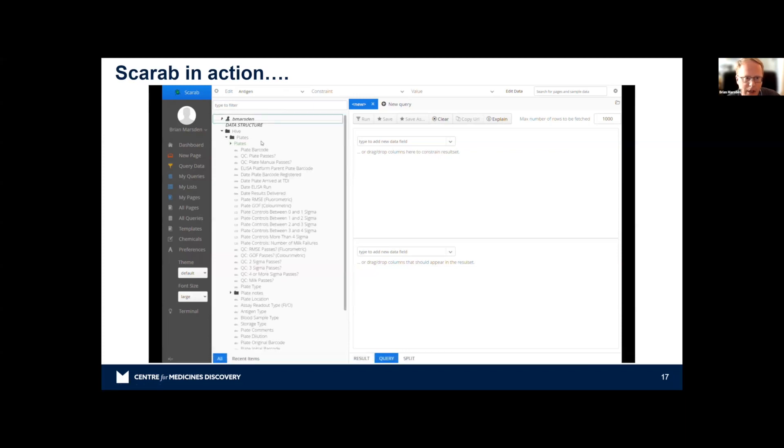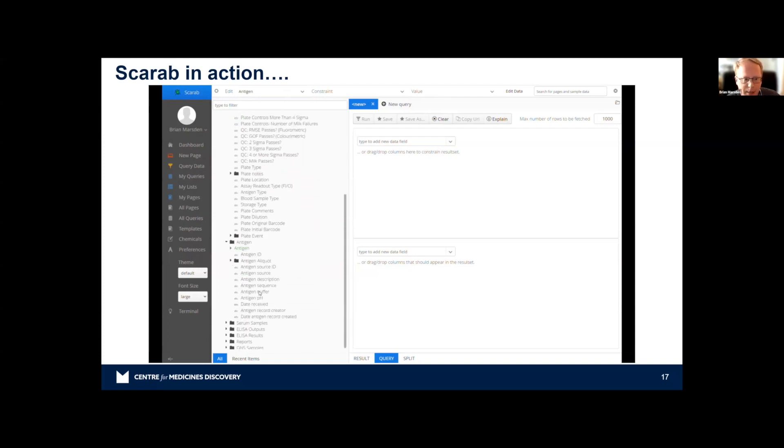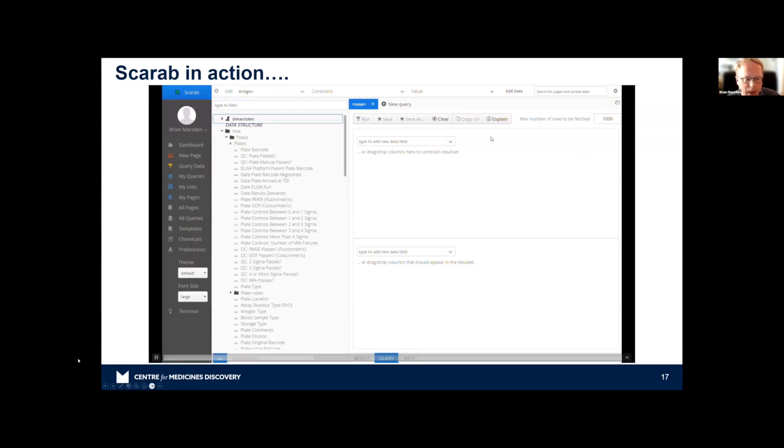In the plates folder, you can see lots of information — plate barcode, quality control information, dates, and more. There's a folder for antigens, lot numbers, and serum samples, including the serum source ID, where samples are on the plates, and any issues. Then there are the raw readouts from the plate readers — optical density or fluorescence intensity relative to the well ID — and the final normalized and standardized data that gets sent out to the government or customer.